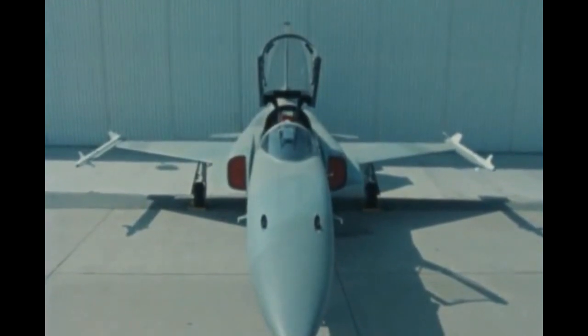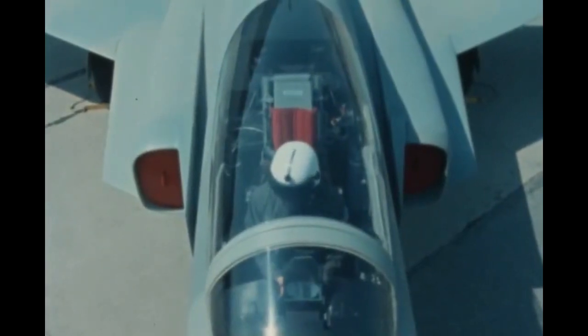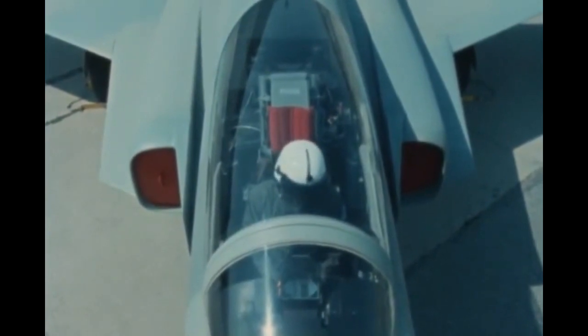Northrop's new F-20 Tiger Shark — a modern, high-performance, multi-role fighter. The F-20 panoramic canopy gives the pilot the over-the-shoulder, rearward visibility that is so critical in air-to-air combat.